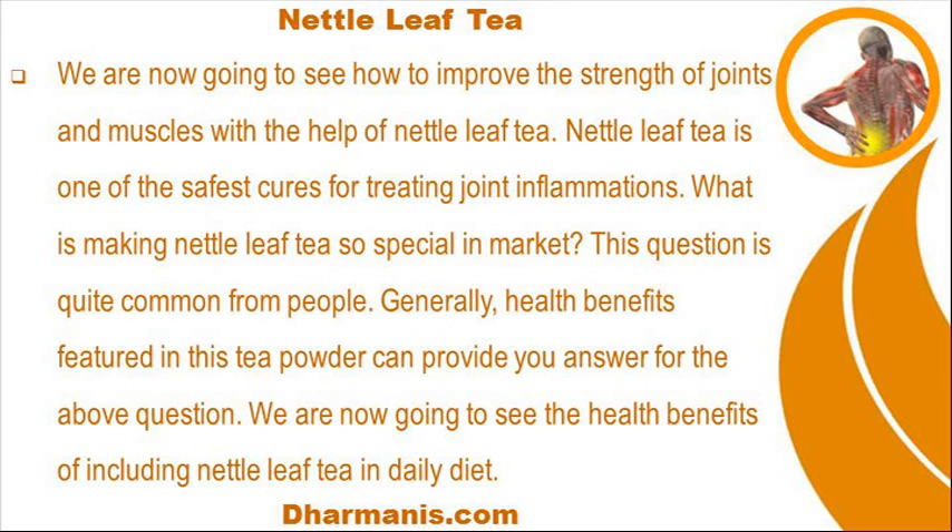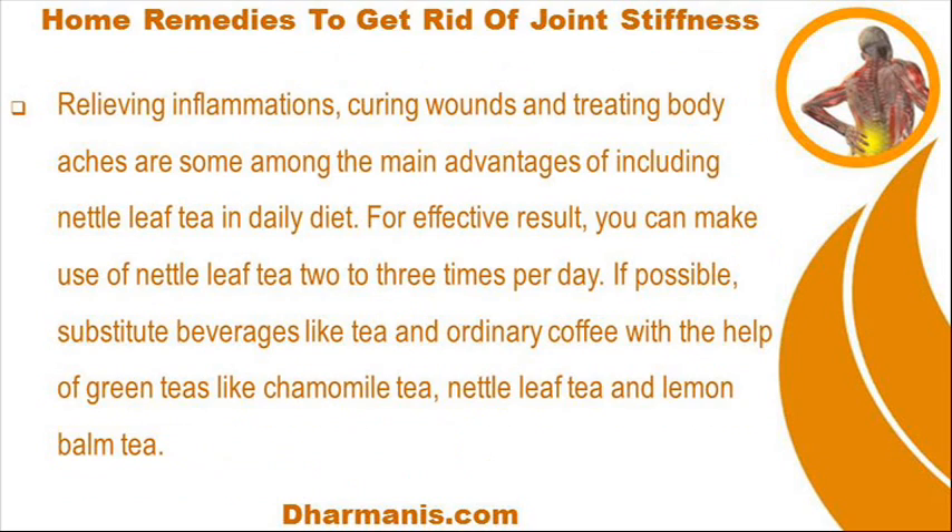Here are the health benefits of including nettle leaf tea in your daily diet. Relieving inflammations, curing wounds, and treating body aches are some among the main advantages. For effective results, you can make use of nettle leaf tea 2-3 times per day. If possible, substitute beverages like tea and ordinary coffee with green teas like chamomile tea, nettle leaf tea, and lemon balm tea.